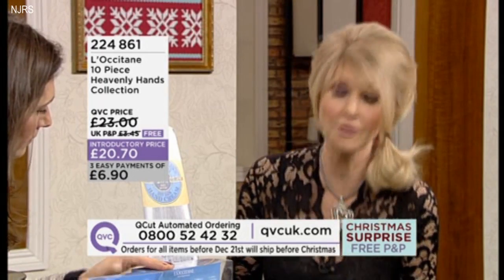It is an amazing L'Occitane range. Remember, if you order this, you don't have to pay any postage and packing either. That is our Christmas surprise.